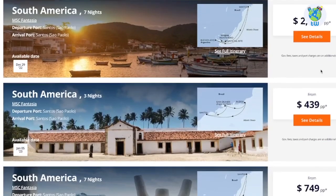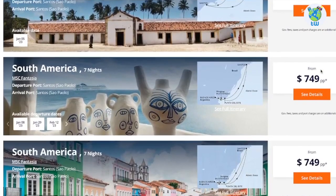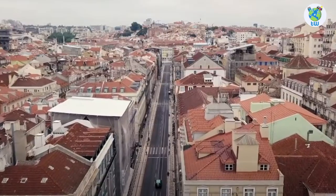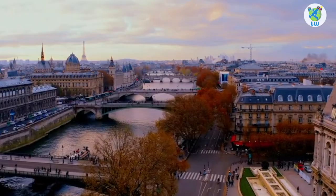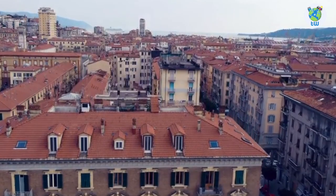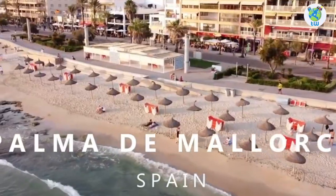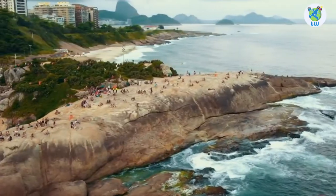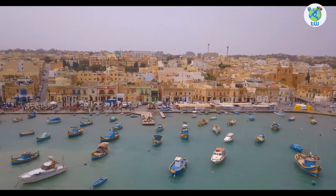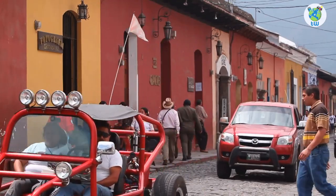The itinerary includes 2 to 14 nights of sailing from Stockholm, Genoa, Santos, Lisbon, Katka, Paris, Kiel, Barcelona, Marseille, La Spezia, Naples, Palma de Mallorca, Rio de Janeiro, and Hamburg to Northern Europe, the Mediterranean, and South American destinations.